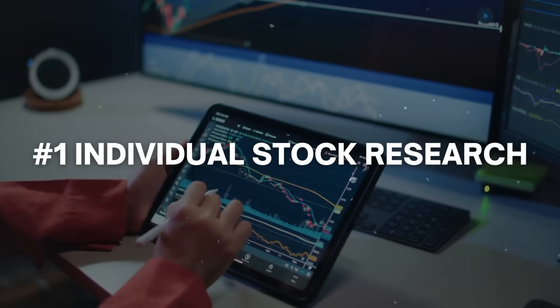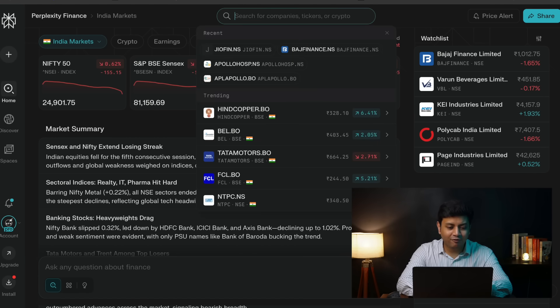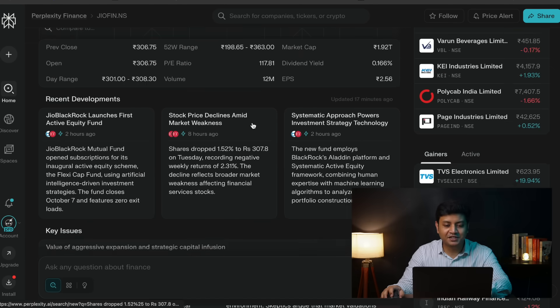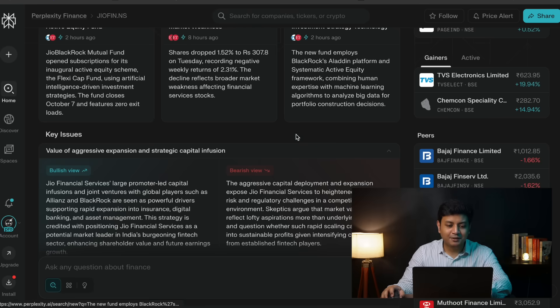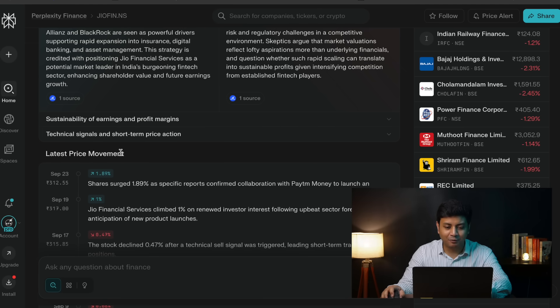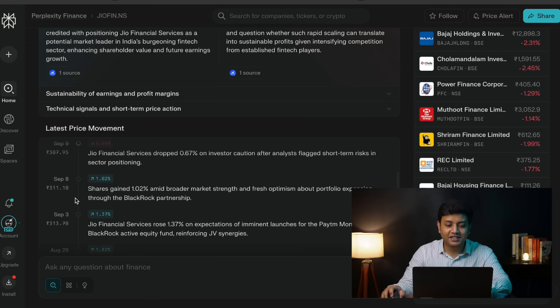The fourth feature is one of the most useful ones. The first feature is individual stock research. Let's say you want to get a brief overview about a particular stock — you can directly search for it by entering the company's name or stock ticker in the search column on the top of the page. For example, let's search for information about Jio Financial Services. We now have in front of us basic financial information like market cap, PE, EPS, etc. Below that, we've got the recent development section with the latest news about the stock, a comparison between bullish and bearish views with respect to valuation, future growth prospects, and short-term technical and financial performance. Below that, we have information on price movements in the stock in a timeline form with reasons for the surge and fall.